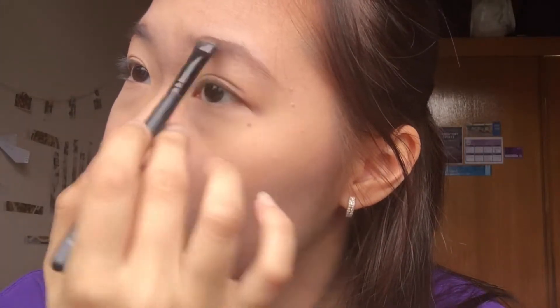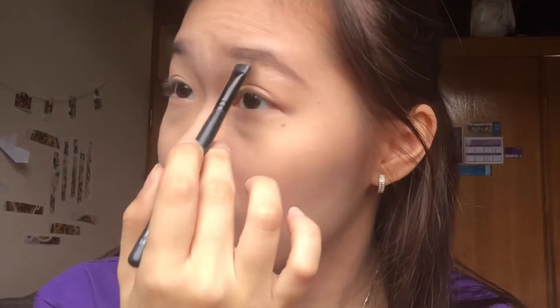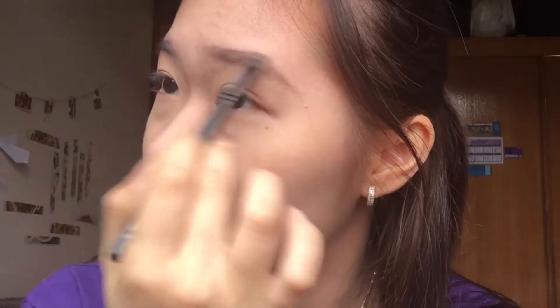The products will be in the description box and not in the video itself. I really envy people who have really nice thick brows — they can spend so little time on their brows, and meanwhile I spend the most time on my brows, which is kind of annoying sometimes.